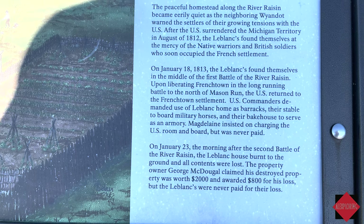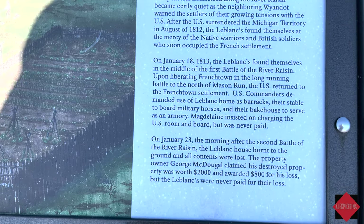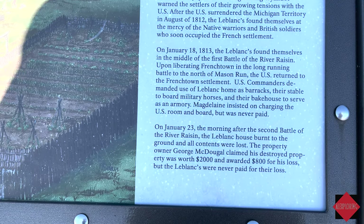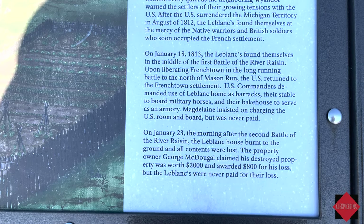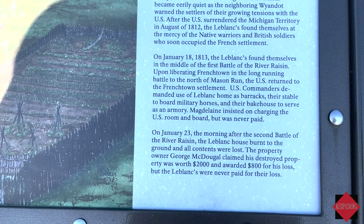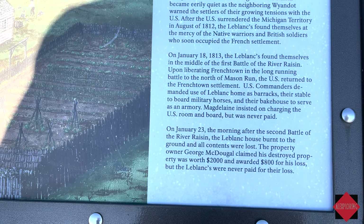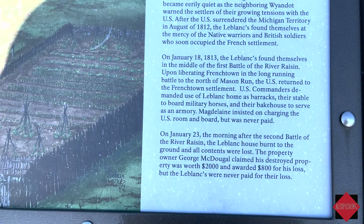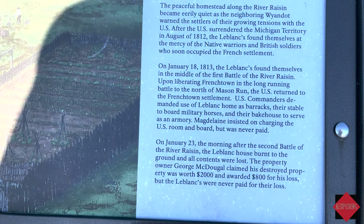On January 18th, 1813, the Leblancs found themselves in the middle of the Battle of the River Raisin. Upon liberating Frenchtown in the long-running Battle of the North, U.S. forces returned to the Frenchtown settlement. U.S. commanders demanded use of the Leblanc homes as barracks, their stable to board military horses, and their bake house as an armory. Magdalene insisted on charging the U.S. room and board, but was never paid.